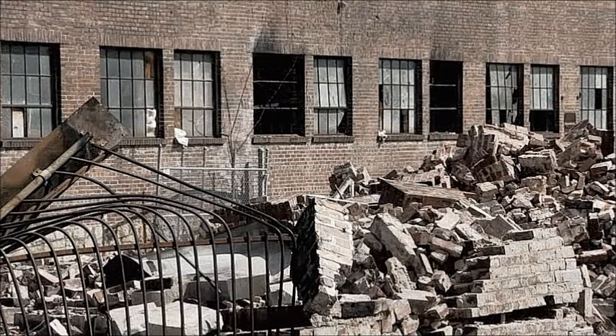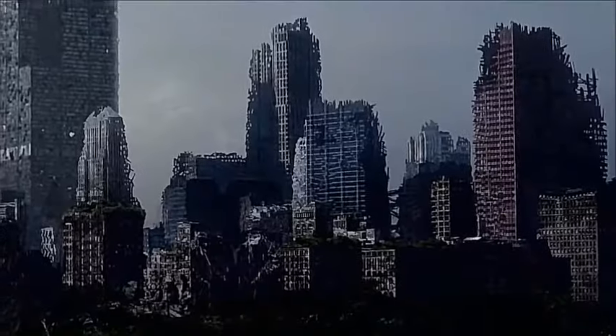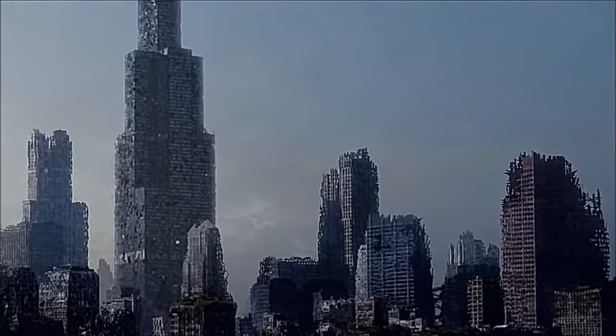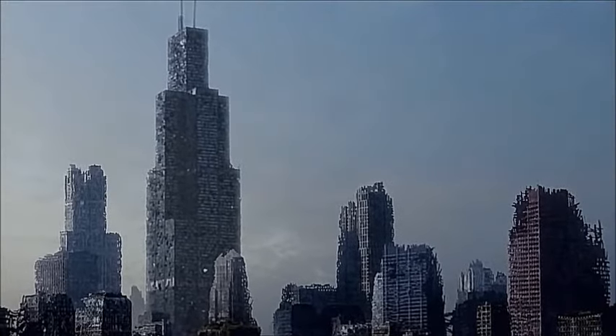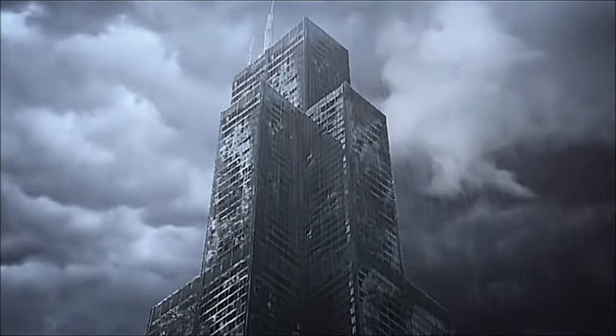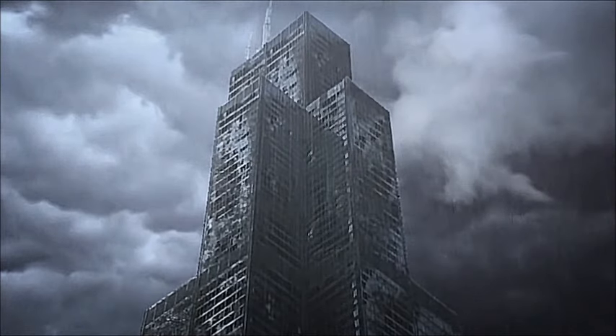It's 200 years into a life after people. In Chicago, the Sears Tower is finally beginning to totter. Decades of ferocious weather have battered the landmark into a hollowed-out, honeycombed husk.